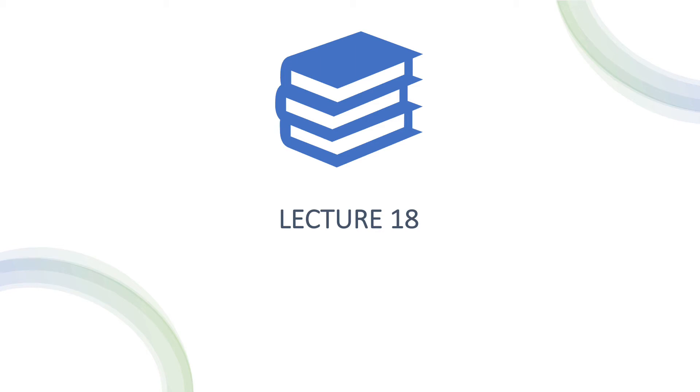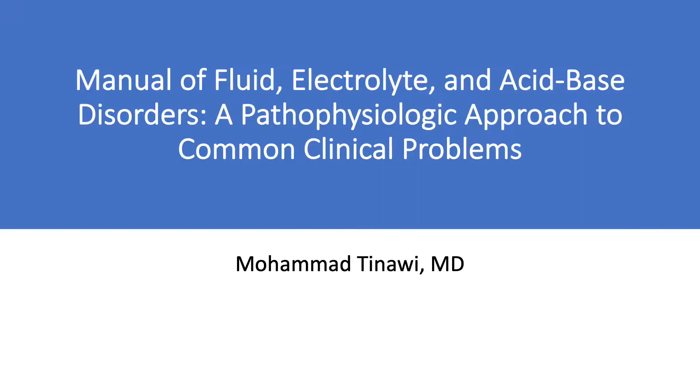Hello and welcome everyone. This is lecture 18 of this series on fluids, electrolytes, and acid-base disorders. It is meant to accompany, expand, and explain my book, Manual of Fluid, Electrolyte, and Acid-Base Disorders: A Pathophysiologic Approach to Common Clinical Problems. I'm Dr. Mohamed Tenawi, a nephrologist in Northwest Indiana.